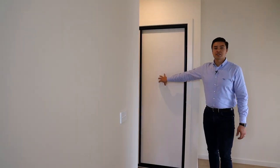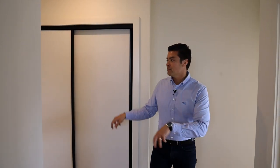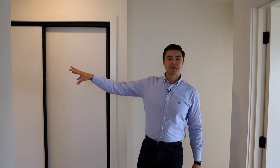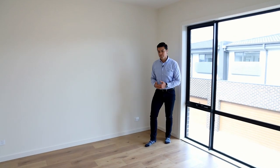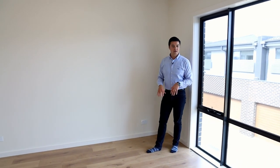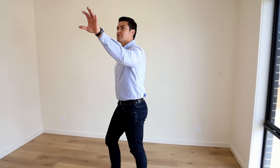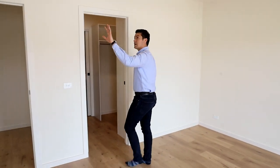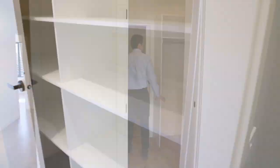Upstairs we've got additional storage and linen space. Towards the front we've got two bedrooms, and towards the back we've got two more bedrooms with a bathroom sitting in the middle. Coming through to the master bedroom — it's a really good size, you can fit a large double bed with extra room around the room. We've got our split system Rinnai unit at the top, and coming through we've got plenty of walk-in robe space and then into our full ensuite.